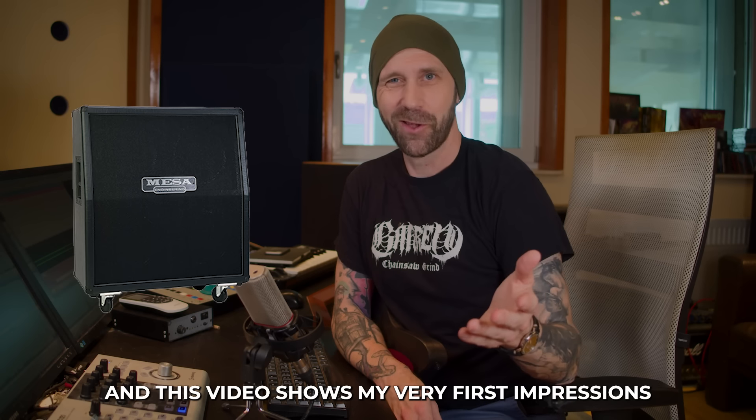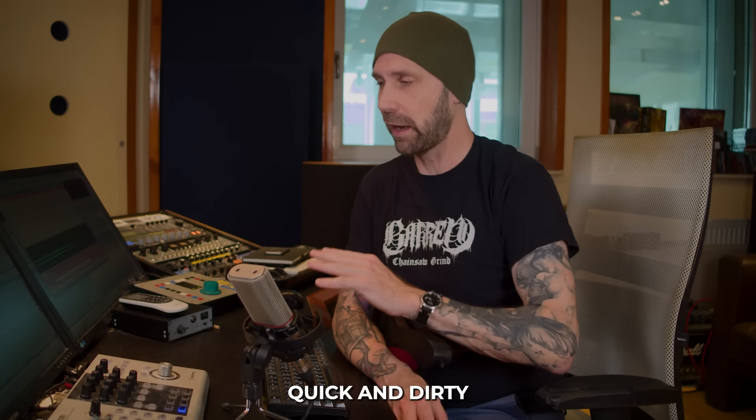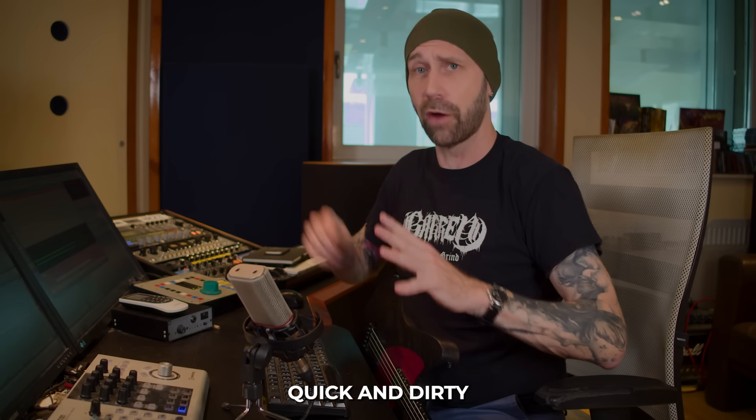He told me those speakers were made on the exact same day in January 2000 as the speakers in Andy Sneap's legendary Mesa cab — how cool is that! That cab has been used on even more legendary records. So today it's time to compare this cabinet to my personal holy grail — or unholy grail — of Mesa cabs: a cab from 2002 I've been using for decades. This is the battle of the most amazing sounding Mesa cabs. Let's go.